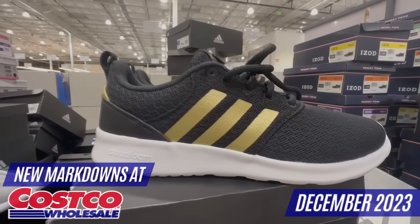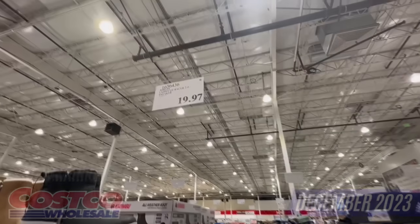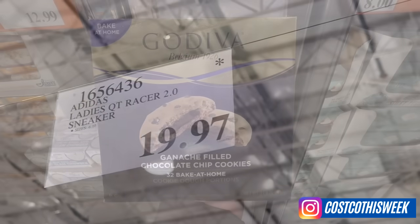I found a lot of new markdowns in the store, including seasonal items in the kitchenware section, the Adidas lady sneakers, frozen food options, and much more.